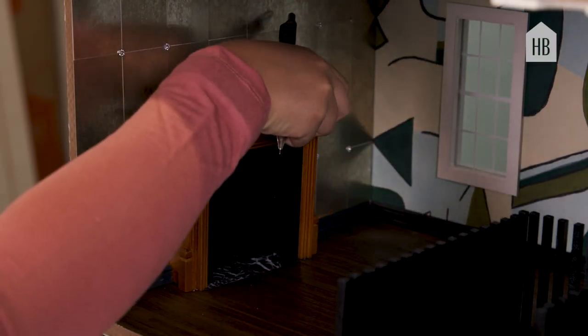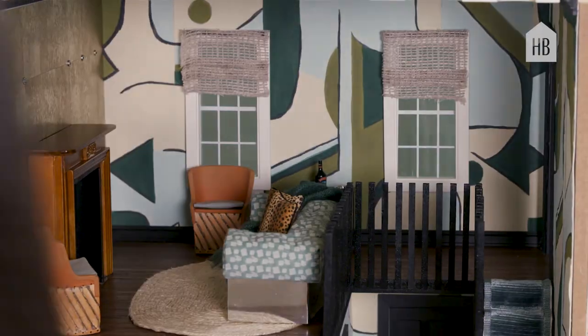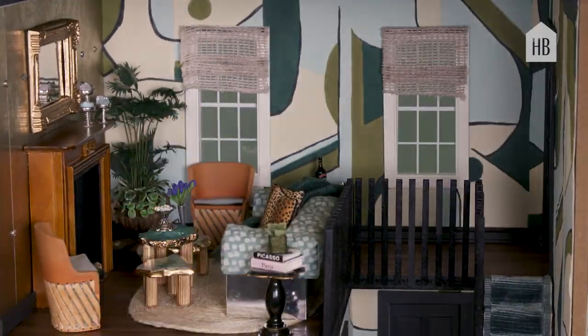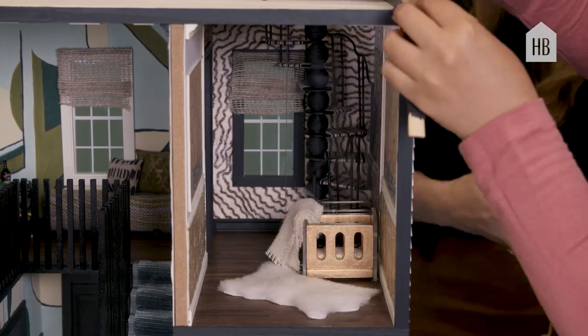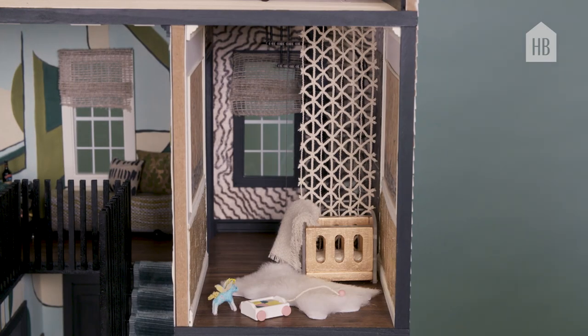When I was asked to make one of these houses, it brought me right back to my childhood because I designed a house like this with my mother when I was about 10 years old. I was so excited to take on this opportunity. I knew it would be a challenge, super time consuming, and that I would want it to be beyond perfect and crazy detailed — as though I was designing a real home for a client or for myself.